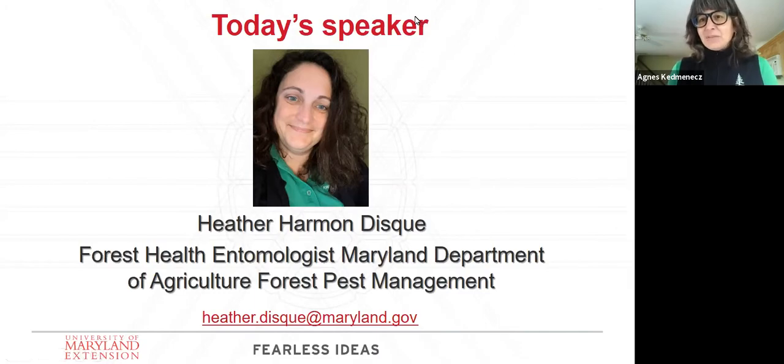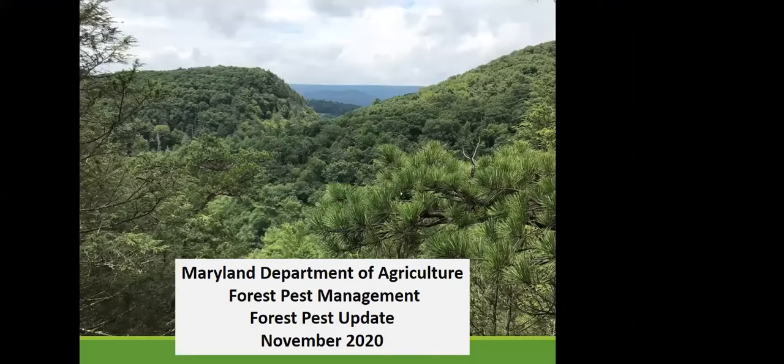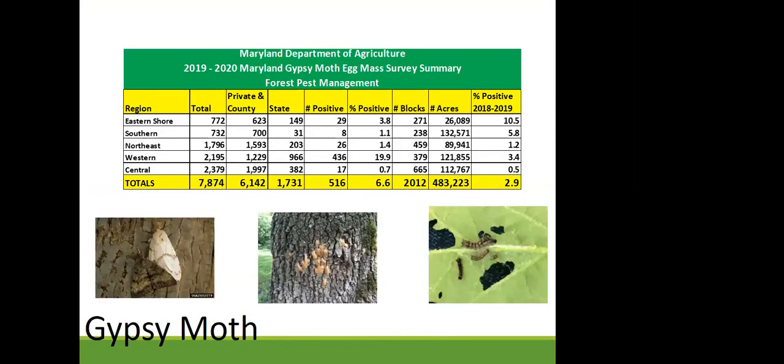Thanks — let's get started. My name is Heather Disc and I'm from the Department of Agriculture. We're going to be talking about forest pests. Our first pest is the gypsy moth. Many people are familiar with gypsy moth; it hasn't been as big a problem as it was in the 80s and 90s, but we still monitor it and still recommend controls.